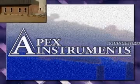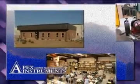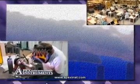Apex Instruments — your source for source sampling equipment since 1988, featuring a 12,000 square foot manufacturing, assembly, and fabrication facility.